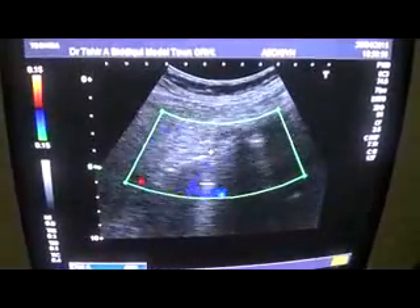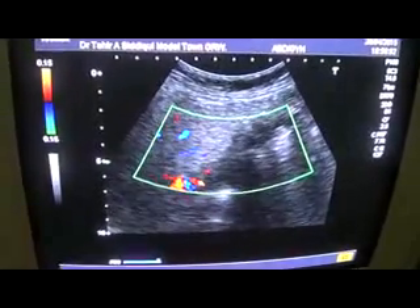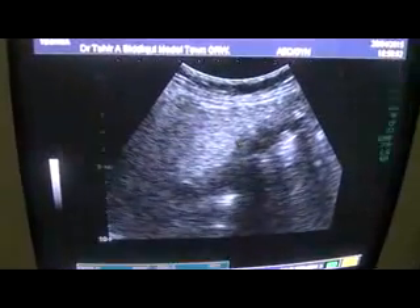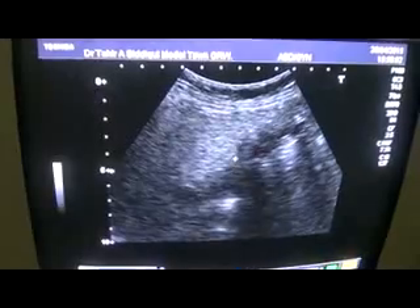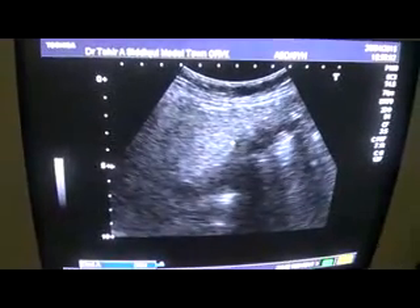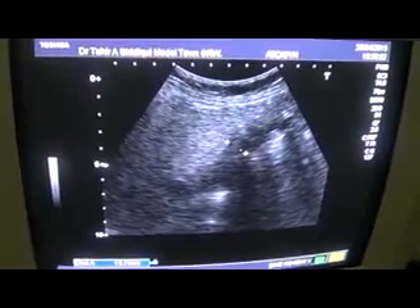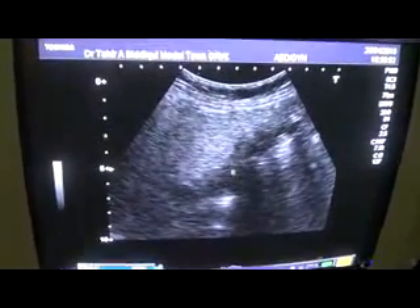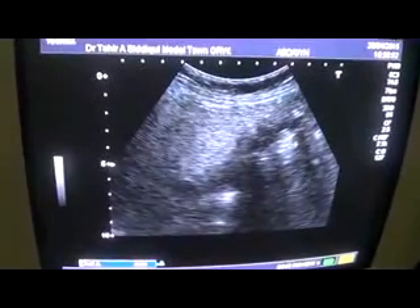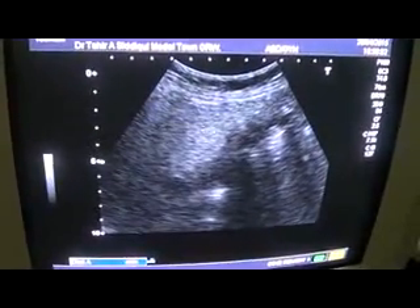This is the longitudinal section I am showing you. The wall is irregular, with tiny echogenic particles within it. The hypoechoic area measuring approximately 13.7. The lumen is full of debris as well as echogenic particles of variable sizes — a few giving sharp shadow, a few giving dirty shadow.